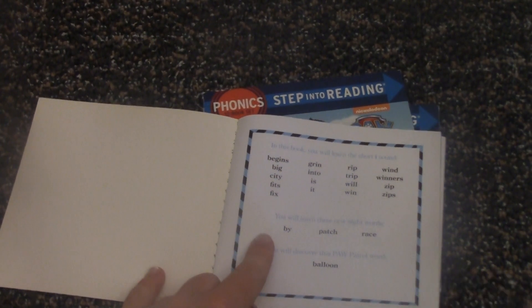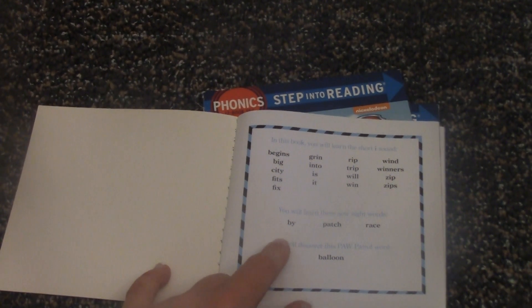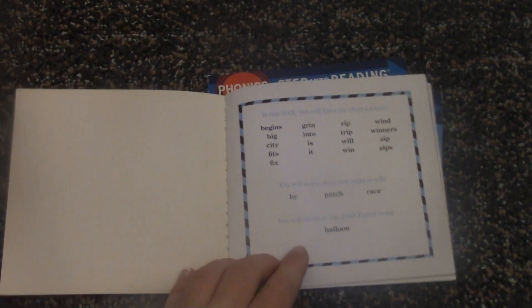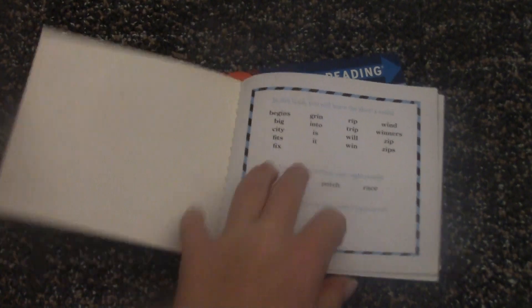Fix. We'll also be learning some sight words like: bye, patch, and race. We'll also be learning a Paw Patrol word which is balloon.